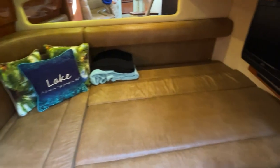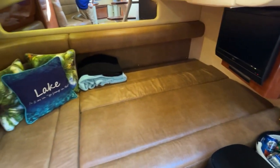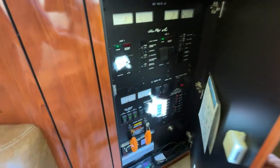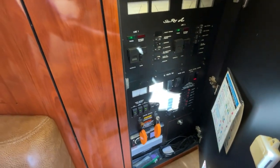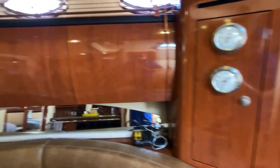Currently set up in its converted format, it makes for a nice double. The main electrical closet is right here, and there are remote controls to fire up the generator, which is a Kohler system.